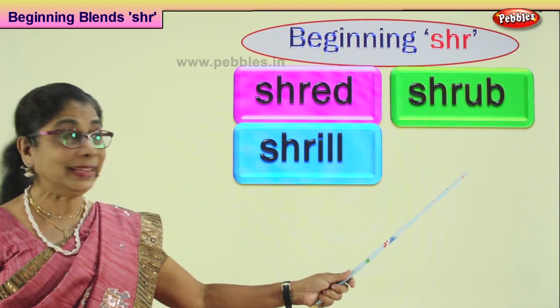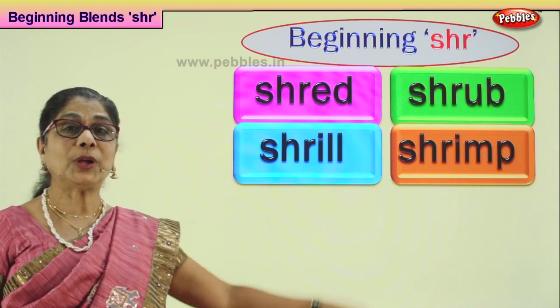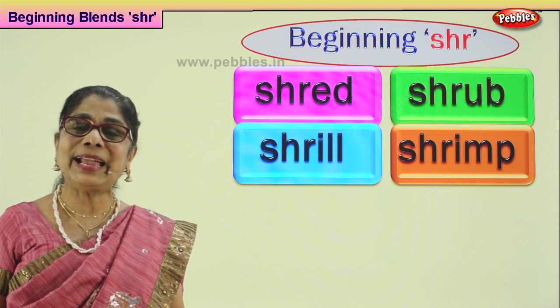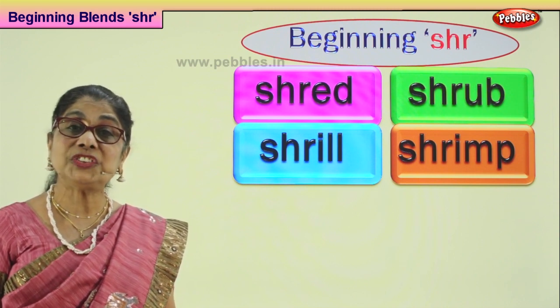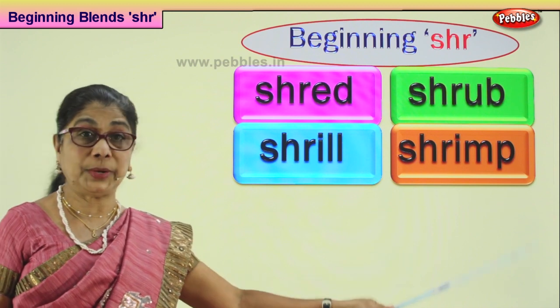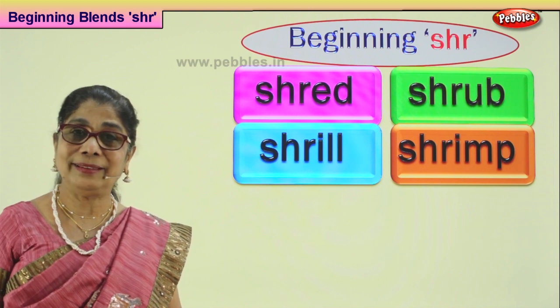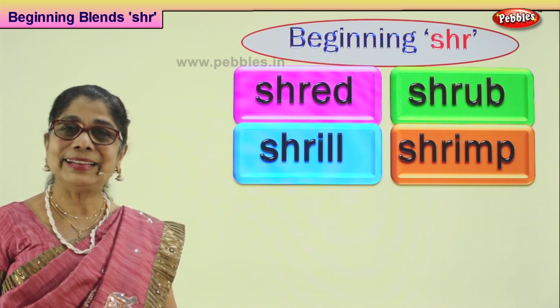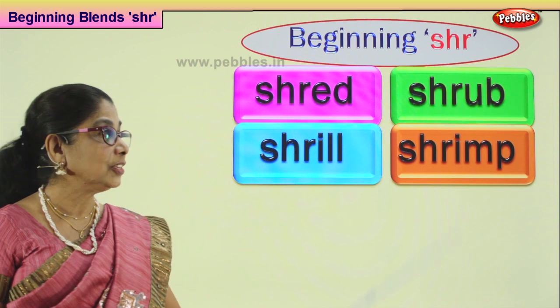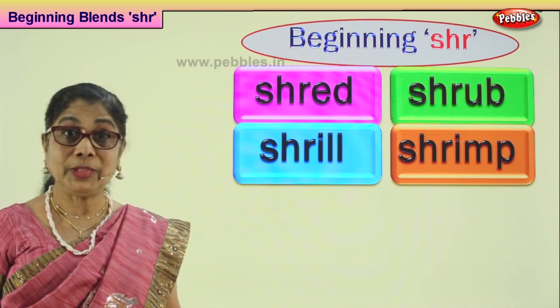Next word please. Look what we have here — shrimp. What is shrimp? A tiny shellfish found in the river or sea. Shrimp has got a soft shell. Soft shellfish is called a shrimp. Good.